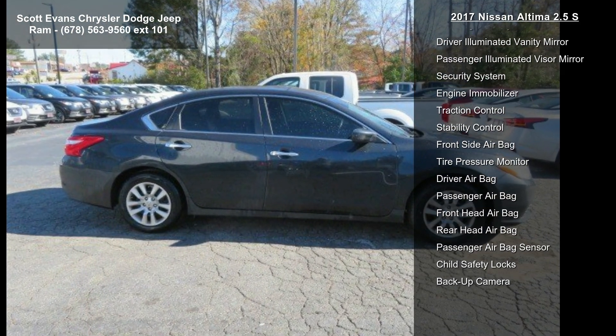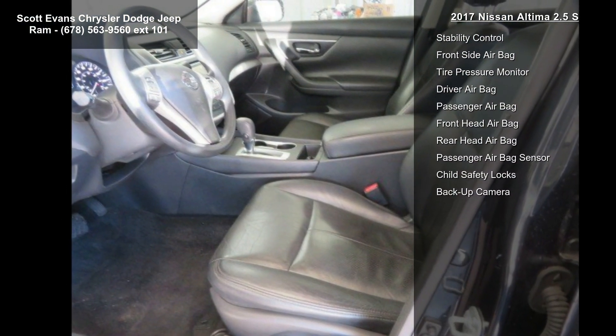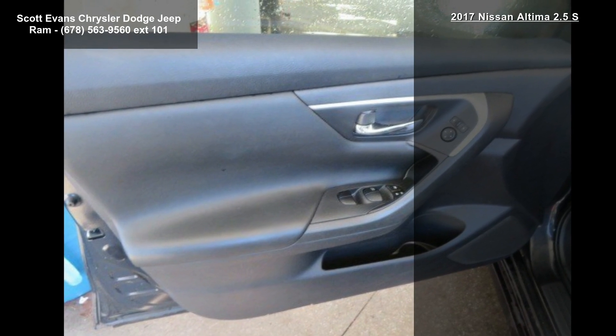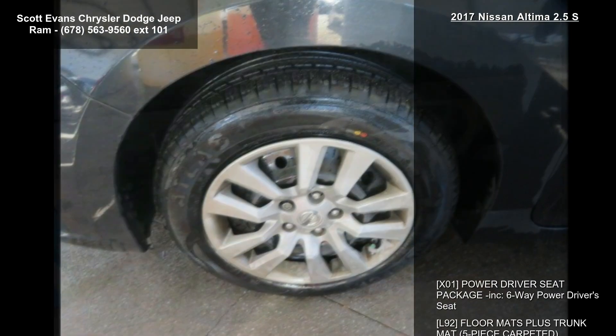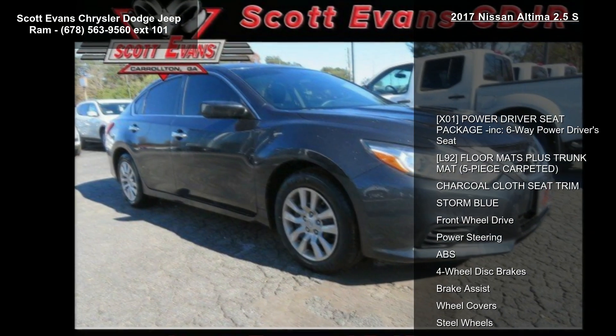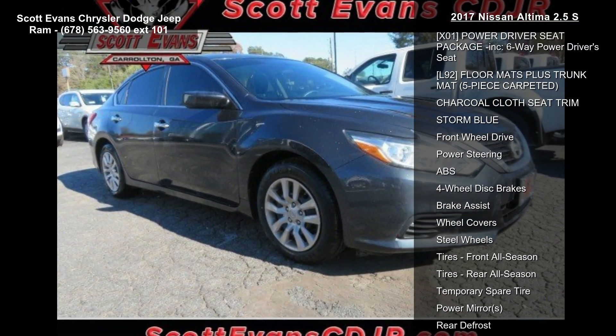Storm Blue, Front Wheel Drive, Power Steering, ABS, 4-Wheel Disc Brakes and Brake Assist. If you are looking for a solid pre-owned car, this might be the one. Let us put you in the driver's seat today. Call or click to contact our dealership.